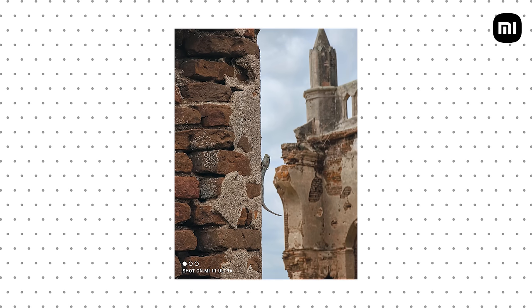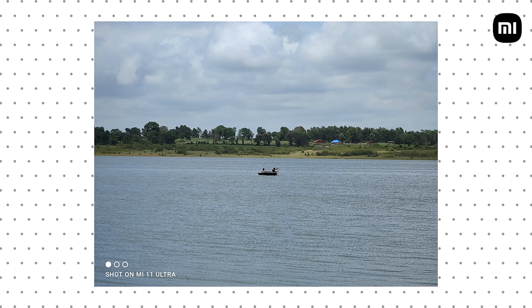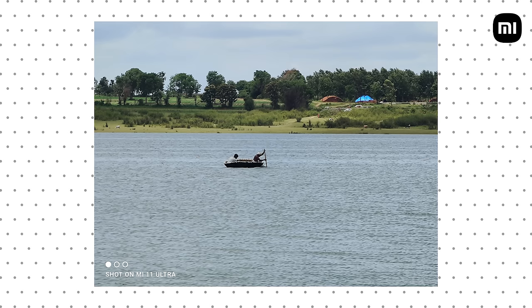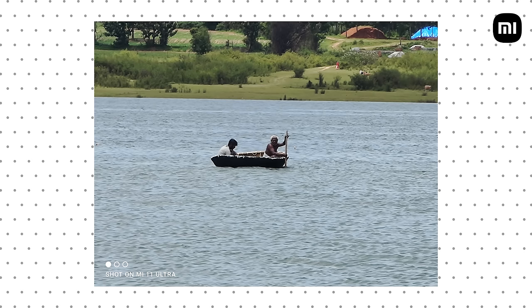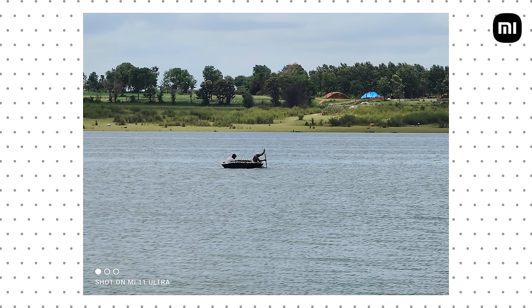Lastly, the telephoto camera is a very capable 48 megapixel sensor with 5x optical zoom, but you can zoom all the way up to 120x, which is much better than the competition. The output you can get from this is actually much better than anything else on the market right now. In fact, images shot at 5x or even 10x look better than what you get with the primary cameras on most smartphones.